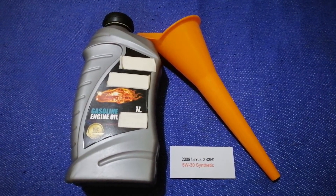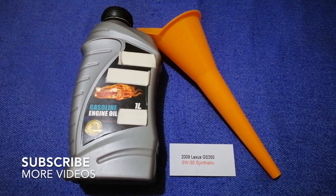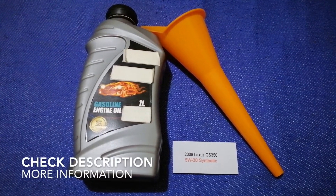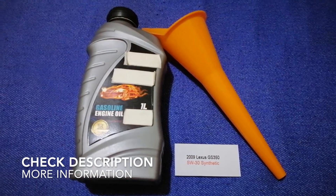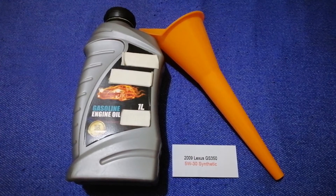Hey guys, welcome back! Today we are going to talk about the oil type for the 2009 Lexus GS 350. If you are looking for what oil to buy for your car, I have already looked it up.